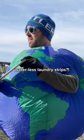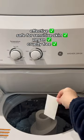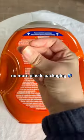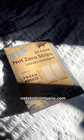32 loads, no plastic jug needed — it's waste-free packaging, net zero strips. I tear one strip with my laundry and my clothes come out so clean and fresh. With this simple swap, I'm also keeping the oceans clean. We've got a clear winner here — why wouldn't you make the switch?